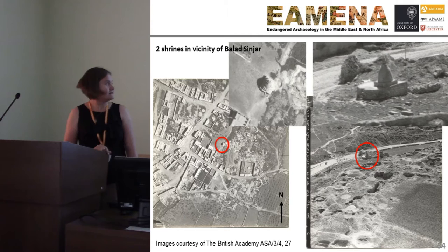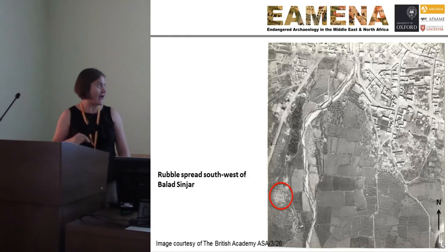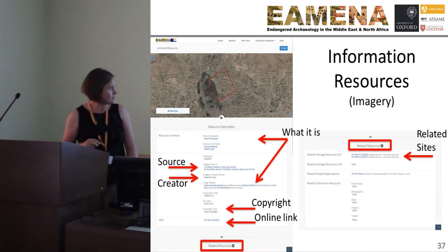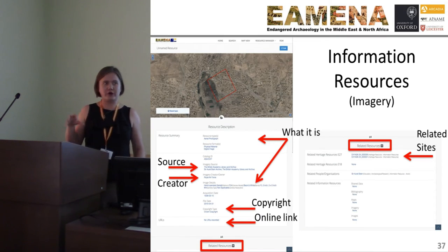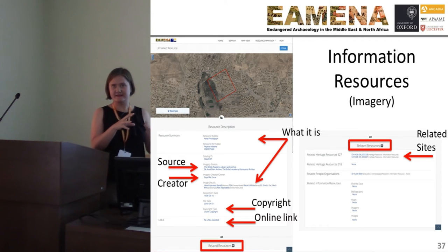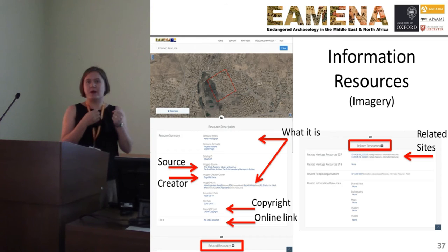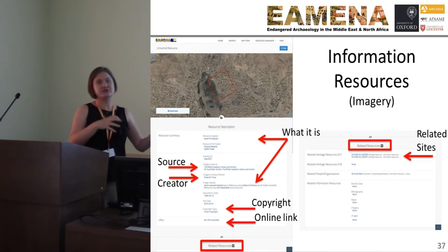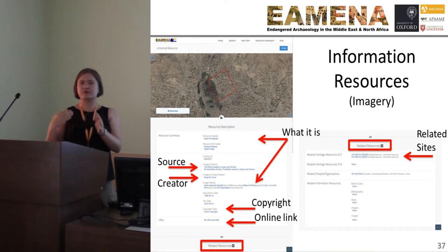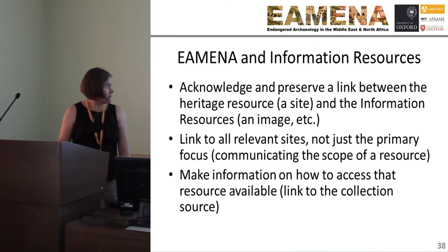There are two minor shrines — we created records for those — and an area of rubble spread to the southwest of the site, for which we also created a record. So now they also get assessed for damage. We've become a record not only of the sites, the heritage, and the landscape, but also all the material that can give you information about that site and heritage landscape. We don't want a database to purely give you our interpretation — you need to be able to go back to the original source material, assess it for yourself, because your interpretation might be different to ours.